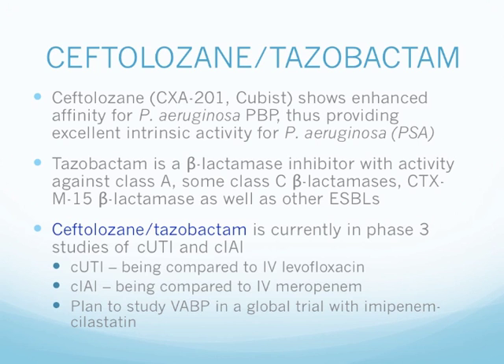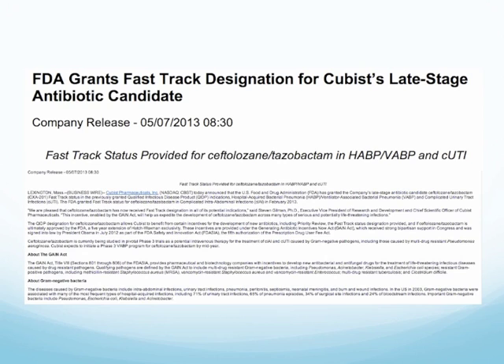This is very exciting news for Cubist as they received the fast-track designation for the combination of tazobactam and ceftolozane on May 7, 2013.